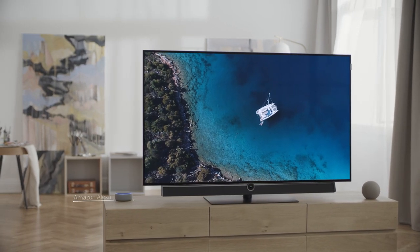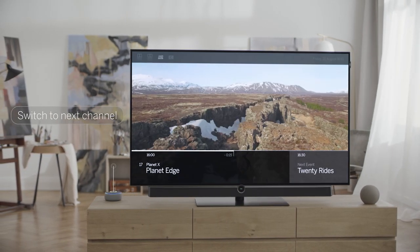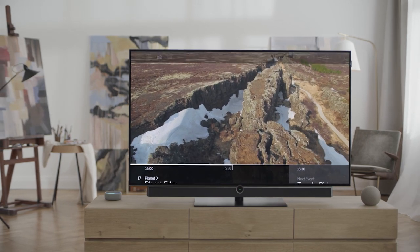With the Loewe smart home skill for Amazon Alexa, your TV is perfectly integrated into your smart home system. Can you imagine more convenience?